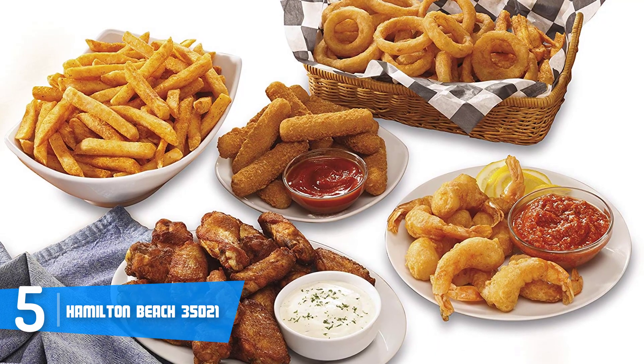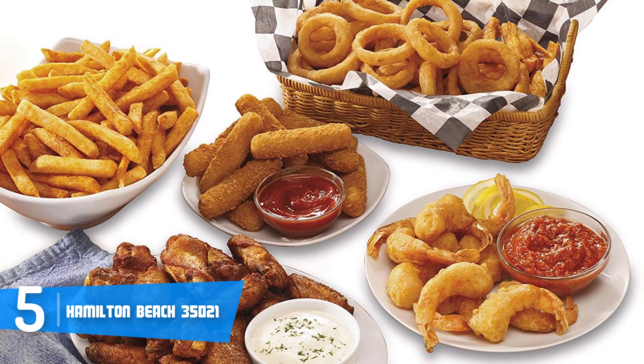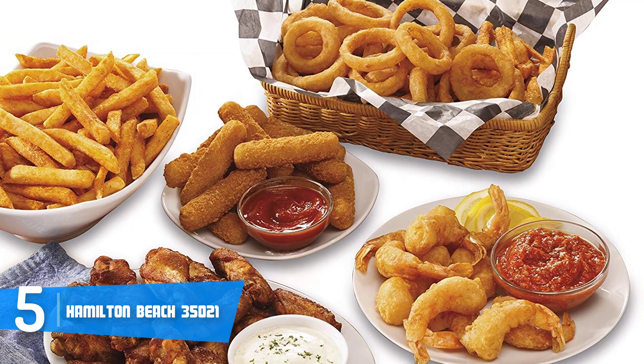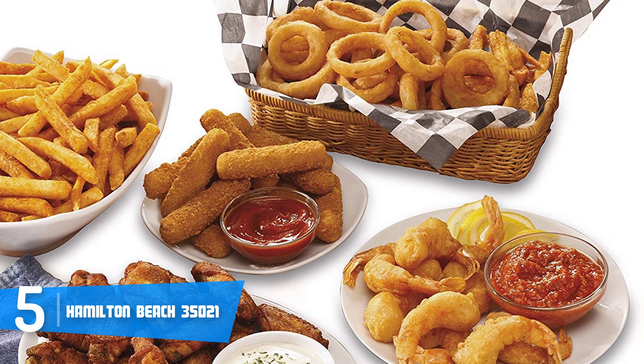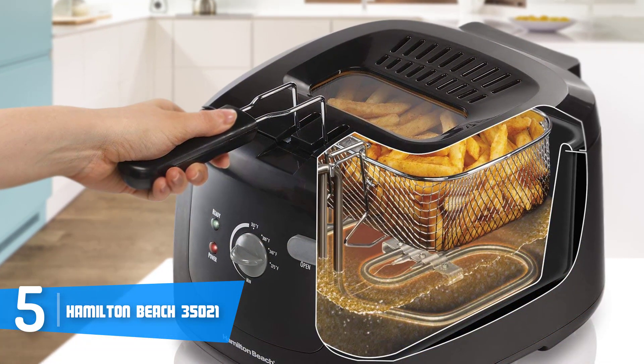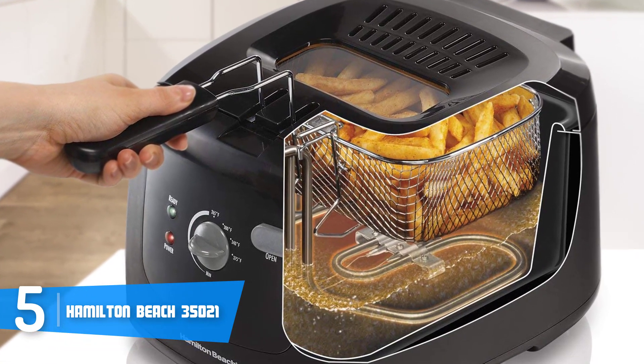To be more precise, the control panel includes a dial with an engraved temperature that ranges from 265 degrees Fahrenheit up to 375 degrees. On the left there are two power-on and ready lights, so you will be informed about everything. On the right there is an open button as well, so as you can see you won't have any troubles in terms of operating.